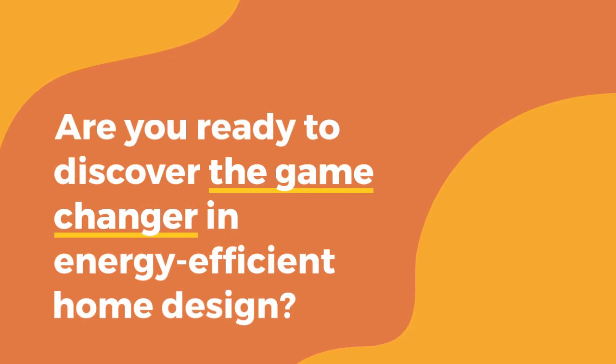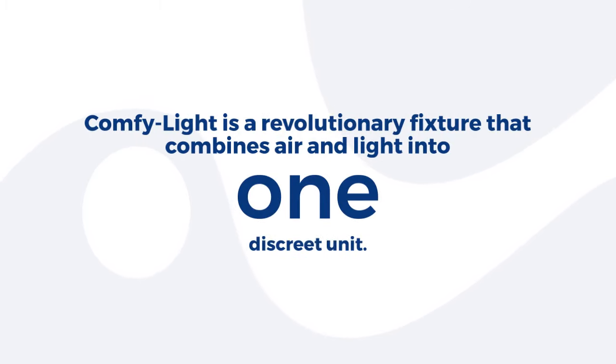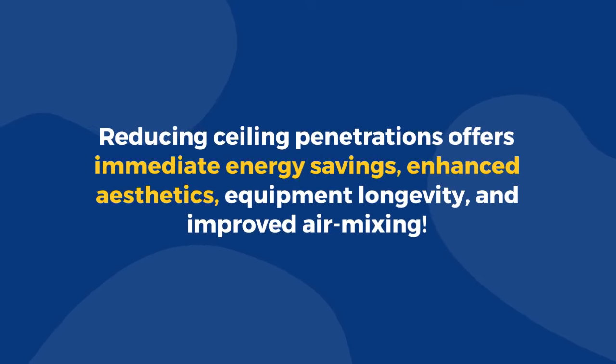Are you ready to discover the game-changer in energy-efficient home design? ComfyLight is a revolutionary fixture that combines air and light into one discrete unit. Reducing ceiling penetrations offers immediate energy savings, enhanced aesthetics, equipment longevity, and improved air mixing.